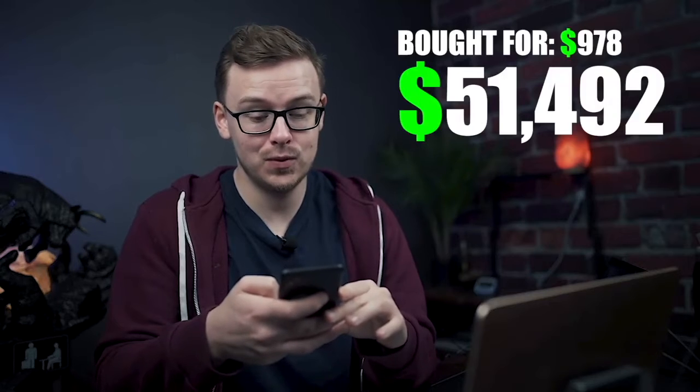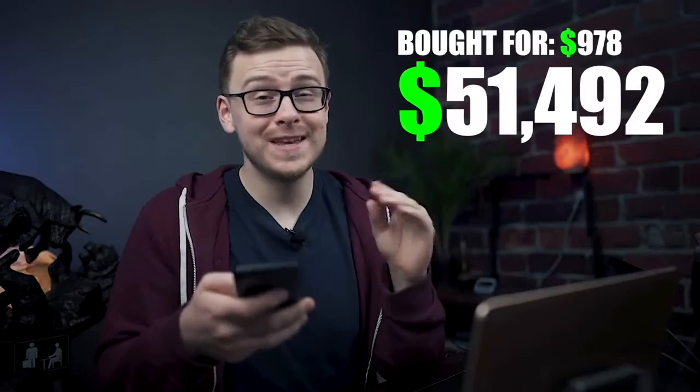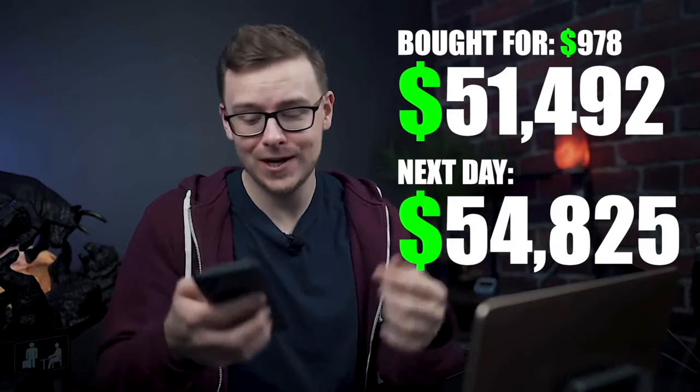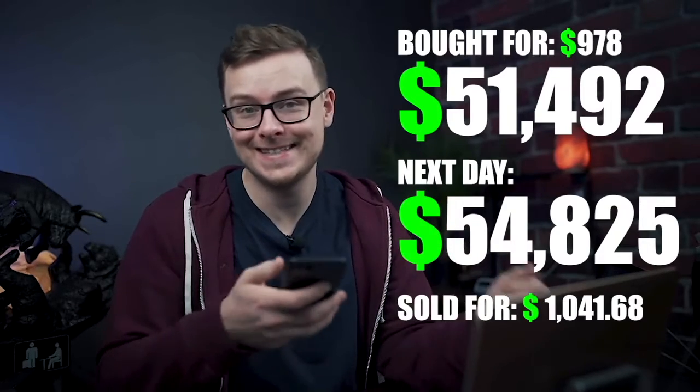Big things happened here. I bought $978 worth of Bitcoin at about $51,492. Right after I bought it, it went down and I didn't buy more that same day. But the next day it went up to $54,825 and I ended up selling for $1,041.68 — a profit of about $63, and probably the easiest $63 I've ever made.